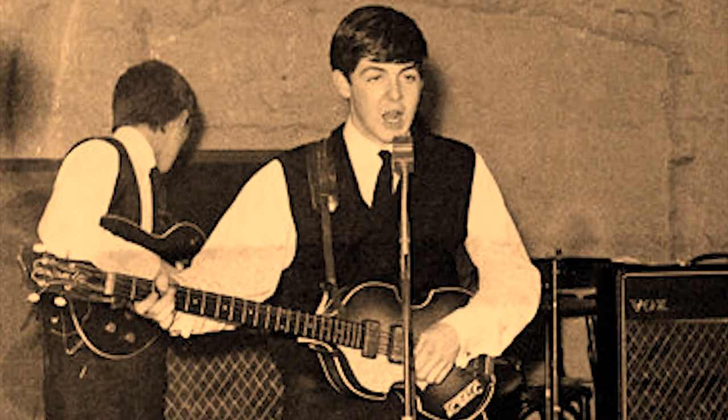Today I thought it'd be fun to start with one of the basses that I use on stage, and that is the Hofner 500-1 Cavern Bass. It's nicknamed the Cavern Bass because of the Cavern Club back in Liverpool, where Paul used this bass quite a bit. There's a lot of video and pictures of Paul using this bass at the Cavern Club, which of course nicknamed it the Cavern Bass.